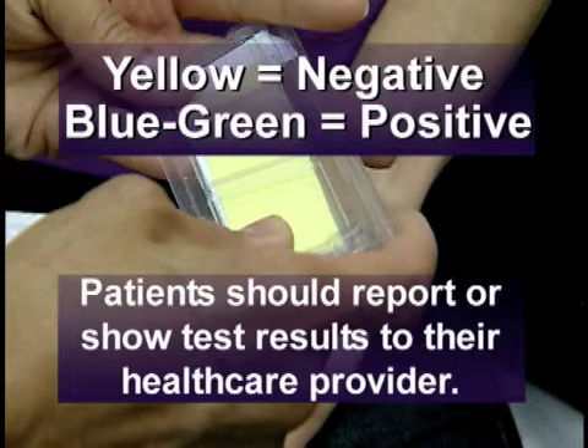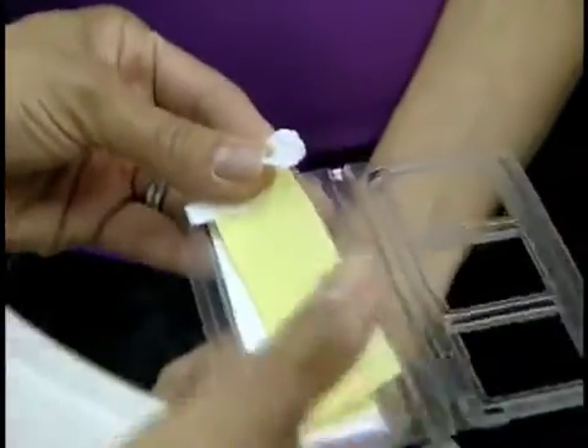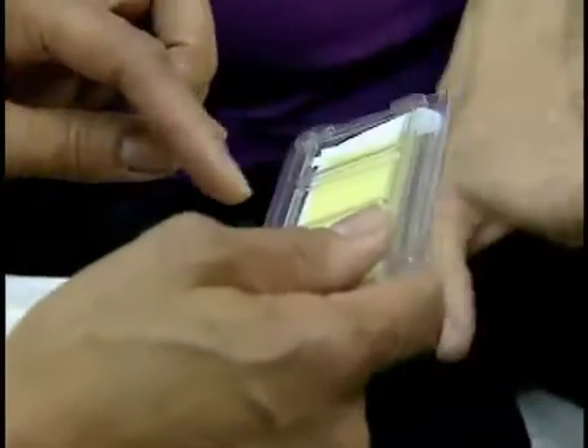Patients should report or show test results to their health care provider. Pregnant women who experience unexplained vaginal wetness may be potential candidates for this new at-home screening test. Women should talk to their health care provider if they experience unexplained wetness during pregnancy. It's important for pregnant women to know that vaginal wetness may be caused by amniotic fluid leakage. AmniScreen is a great new tool for expectant mothers.